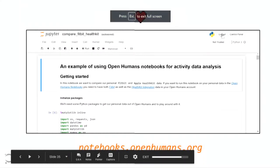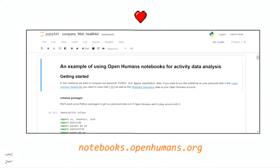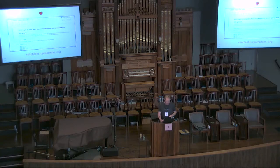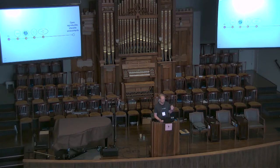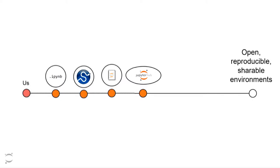I also want to give a quick shout out to Open Humans, who gave a talk yesterday that also used JupyterHub to allow people to collaborate on personally collected data and explore and run different analyses about their own lives. So we've added one extra step to this journey of getting to open, reproducible, shareable environments — we have infrastructure that lets us collaborate on the cloud.